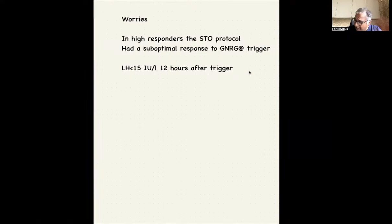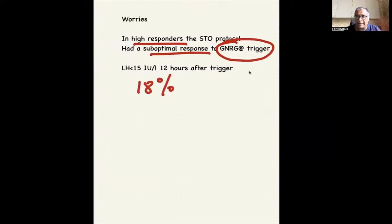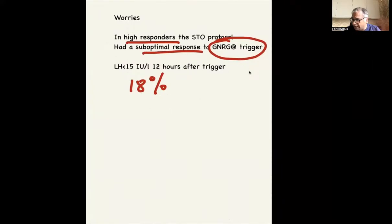The concern is that in high responders, if you decide to use the STOP protocol and opt for a GnRH analog trigger, you'll see a suboptimal response. That happened in about 18% of cases, which is quite a high proportion. So be cautious if you're going to use this in high responders.